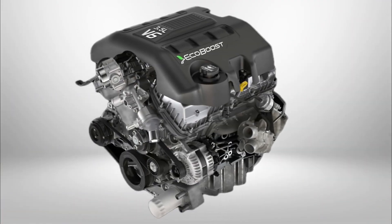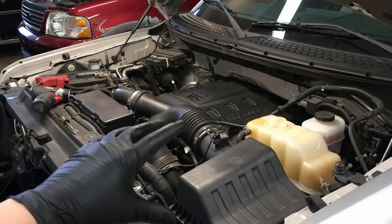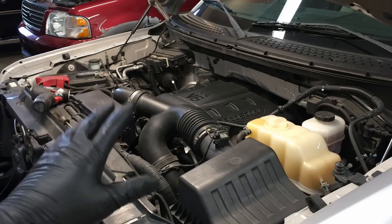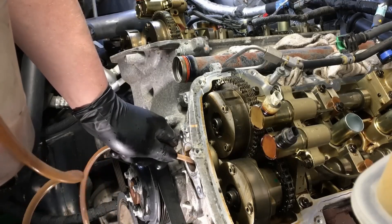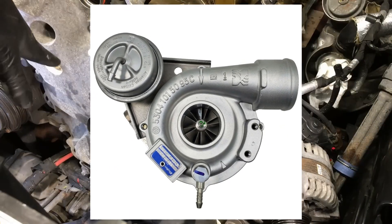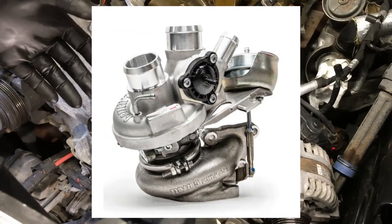The first-generation 3.5 Ti-VCT EcoBoost is twin-turbocharged with direct injection, producing 355 to 380 horsepower and torque from 475 to 625 newton-meters. It features strengthened internals, a Morse timing chain, dual Ti-VCT, and BorgWarner K03 or Garrett GT1549L turbochargers.